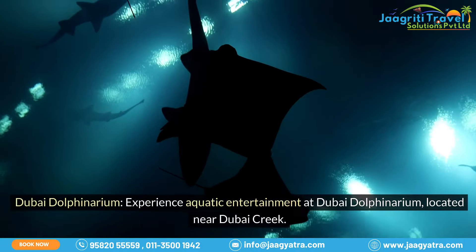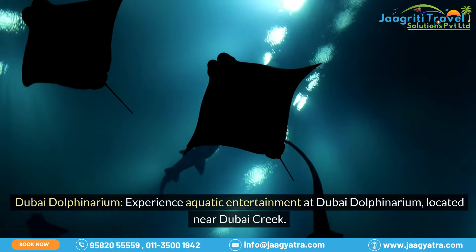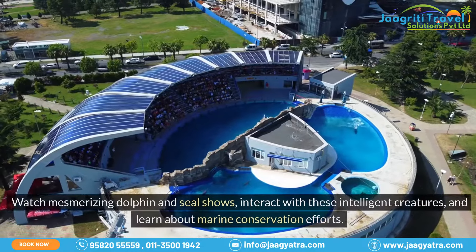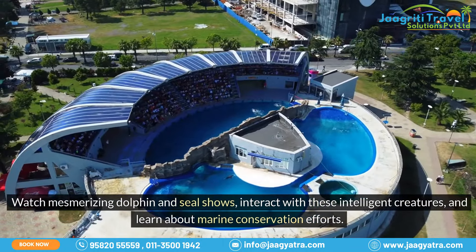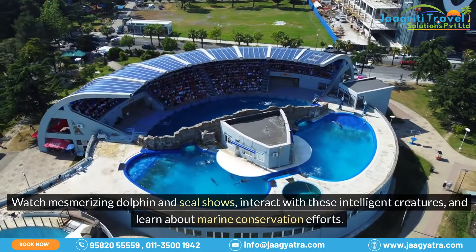Dubai Dolphinarium: experience aquatic entertainment at Dubai Dolphinarium, located near Dubai Creek. Watch mesmerizing dolphin and seal shows, interact with these intelligent creatures, and learn about marine conservation efforts.